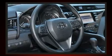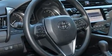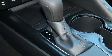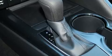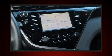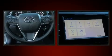Toyota ensures the safety and security of its passengers with equipment such as front and rear side impact airbags, traction control, brake assist, ignition disabling, an emergency communication system, and four-wheel disc brakes with ABS.